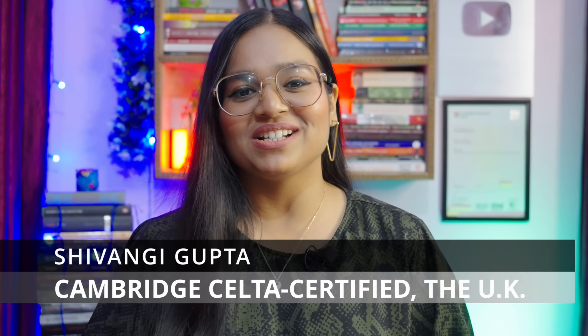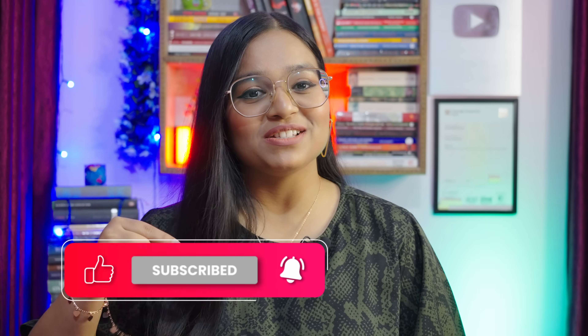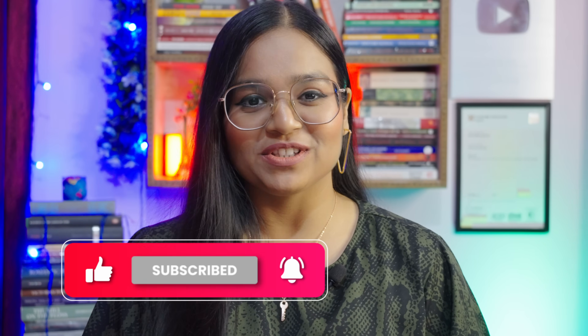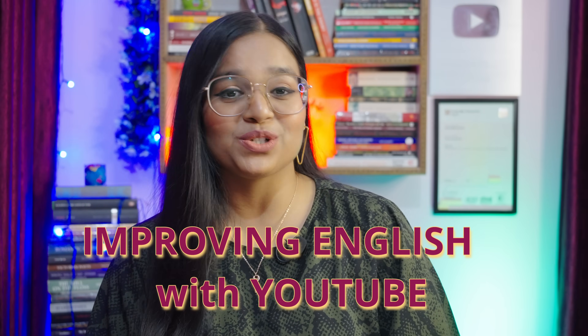I'm Shivangi Gupta, your CELTA certified English language tutor, certified by the University of Cambridge, UK. Before beginning, please subscribe to the channel so that you do not miss out on any lesson. Also, like the video and share it with your friends. Now, coming back to today's lesson — improving English with YouTube.